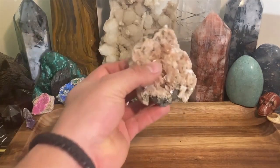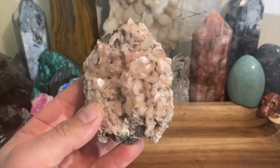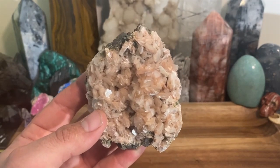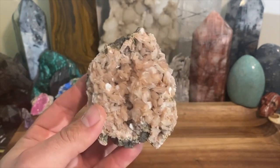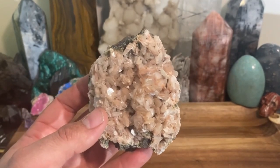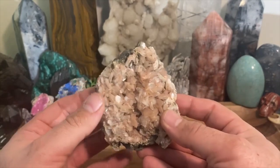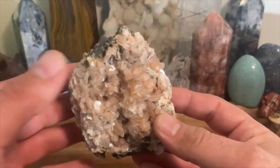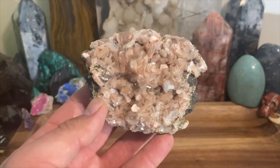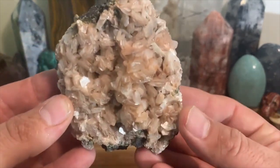Today we're going to be talking about stillbite. Stillbite is a very overlooked mineral — honestly, when was the last time you heard somebody say, 'Hey, I'm gonna run up to the old crystal shop and pick up some stillbite'? It's just not a very commonly associated mineral. I think the reason for that is the specimens it comes with most of the time are from India, and it's not going to be the primary mineral — it'll be secondary. If you know about apophyllite, that commonly comes with stillbite; they're called zeolites and you'll commonly see them mixed together.